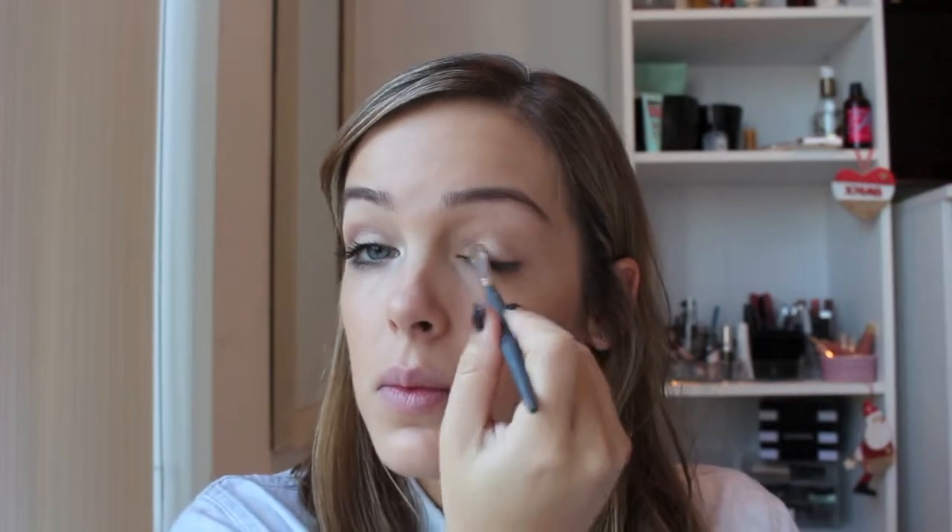I started off with my face makeup already on and one eye done because you've seen it done a million times before, so I didn't think I needed to put you through that again. If you want any of the makeup, it's in the description bar. Basically I have just primed my eyes with Soft Ochre by MAC in the paint pots.